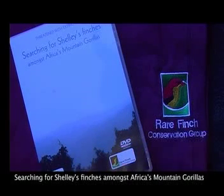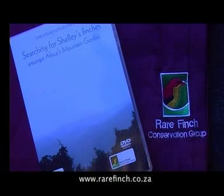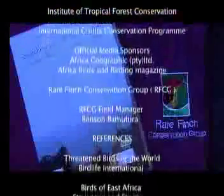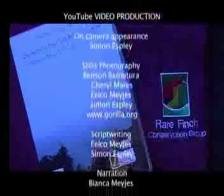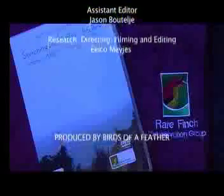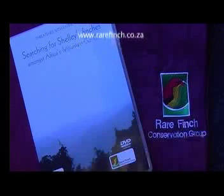The documentary can be purchased from www.rarefinch.co.za. Thank you.